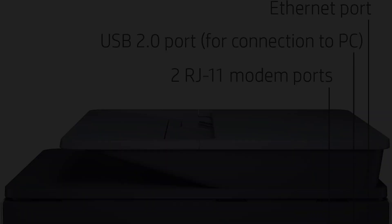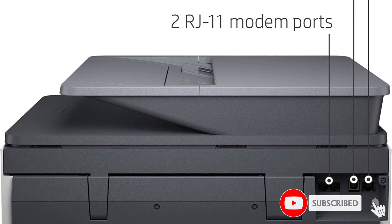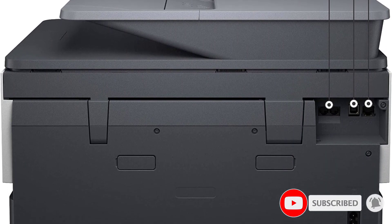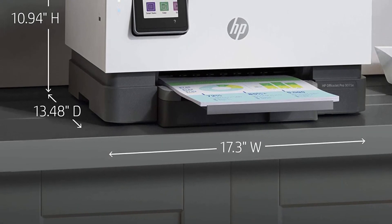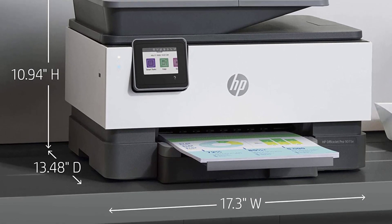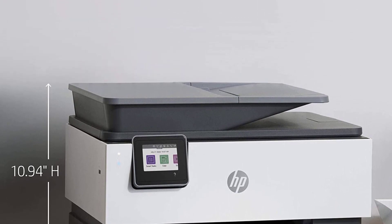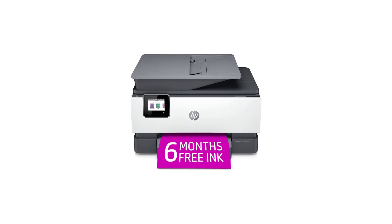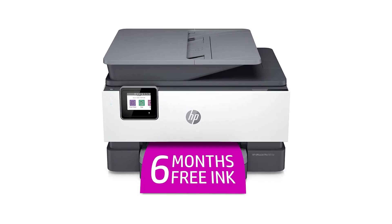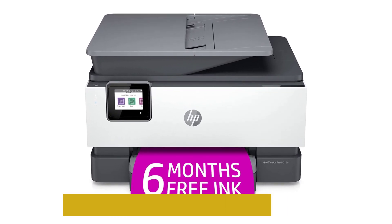Ultra-fast print speeds can churn out an impressive 22 pages per minute in black ink and 18 pages per minute in full color. For added convenience, the proprietary HP Plus smart app enables your printer to think ahead, so it's more secure, more productive, and ready when you are. It also allows you to print, scan, and copy from your phone or mobile device and includes advanced features for 24 months.